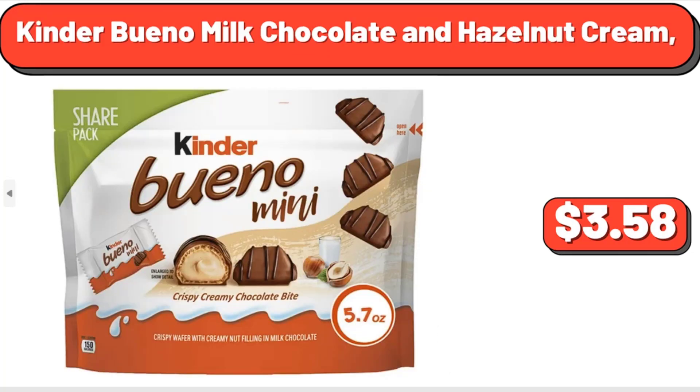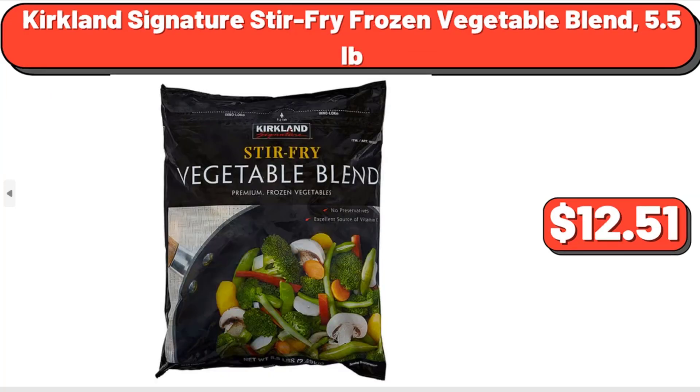Kinder Bueno Milk Chocolate and Hazelnut Cream, $3.58. Kirkland Signature Stir Fry Frozen Vegetable Blend, 5.5 lb, $12.51.